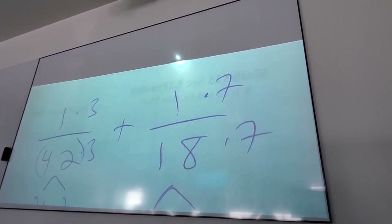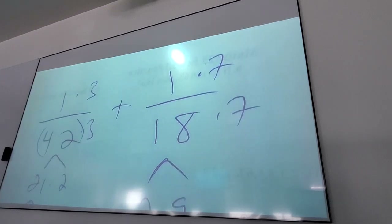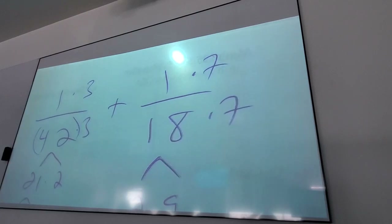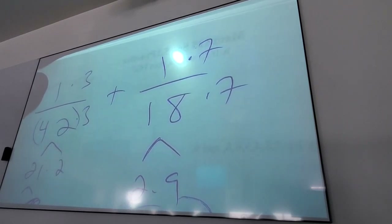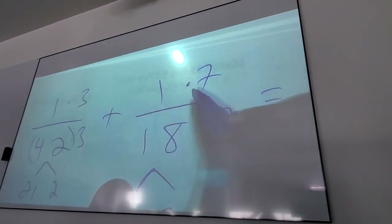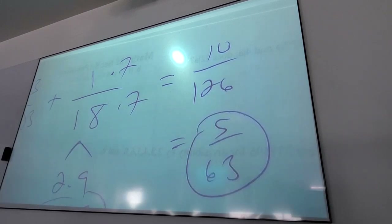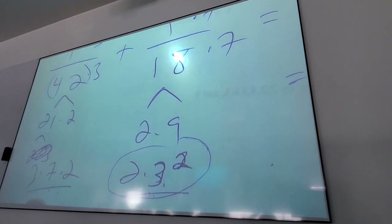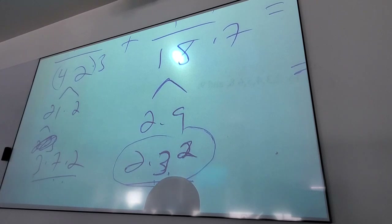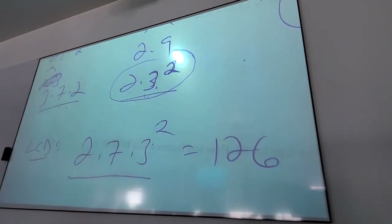I gave 42 a 7, so I multiply top and bottom of the first fraction by 7. I gave 18 another 3, so I multiply top and bottom of the second fraction by 3. So you get 3 + 7 over 126 = 10/126, and both are divisible by 2, so you get 5/63. Have you guys ever seen that method to get the LCD? Kind of. Isn't it cool? If you know what each one has, you can give the other one what they're missing — that's the whole idea of LCD.